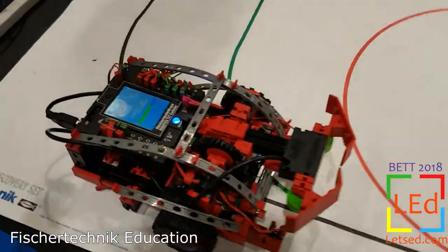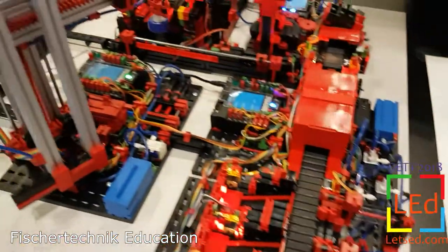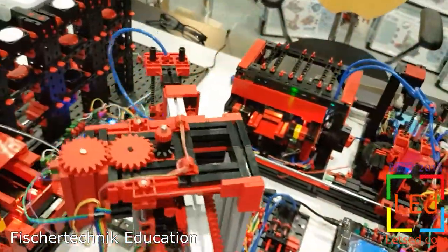My name is Lawrence. I'm responsible for the international sales at Fischer Technik GmbH Germany, and we are manufacturer of STEM kits, primarily of robotics kits and training models for higher education.